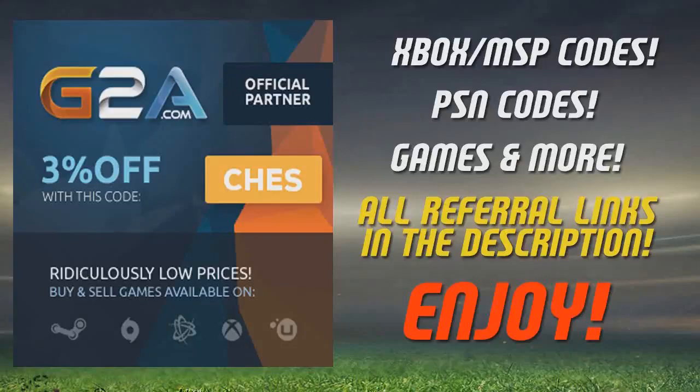If you need any Xbox or PlayStation codes or anything gaming related, check the referral links down in the description. They'll take you to G2A.com. They already have a discount on most of their goods and with the code CHEZ at checkout, you can get yourself an extra 3% off as well.